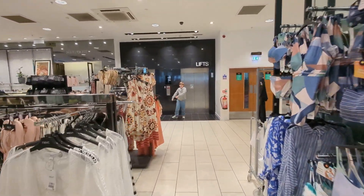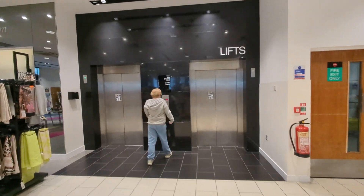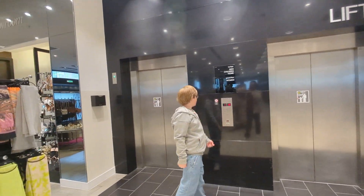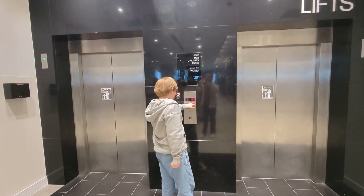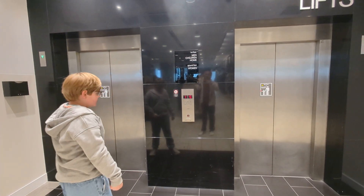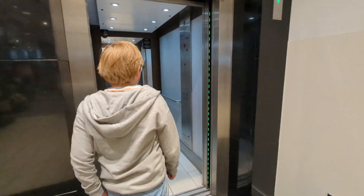We're back in Hull St. Stephen's Shopping Centre. Last time we only got to do one lift - the left hand lift. Today we're hoping to do both the left and the right hand lift, and there we go - the right hand lift has come straight to us.